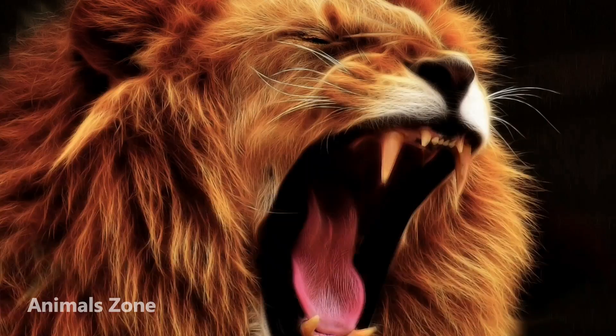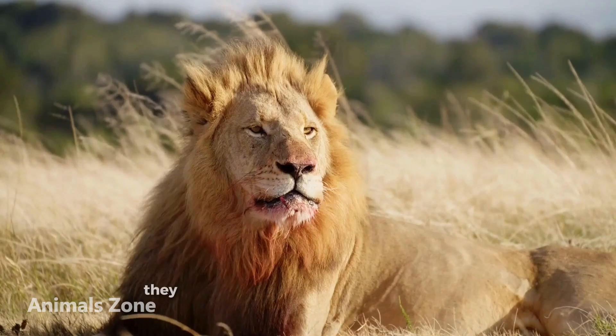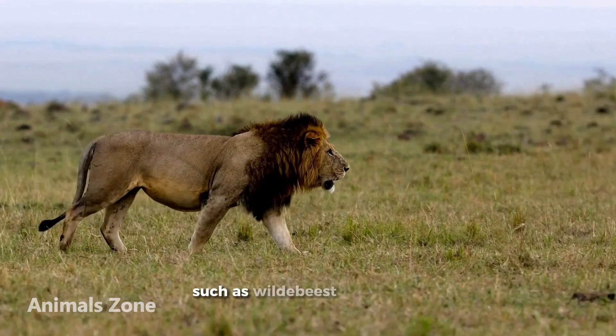And the last are lions. Lions are large, majestic cats that are found in Africa and parts of Asia. They are known for their impressive manes, which are used to attract mates and intimidate rivals. Lions are skilled hunters that can take down large prey such as wildebeest and zebras.